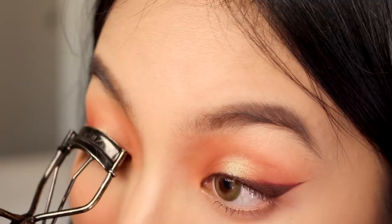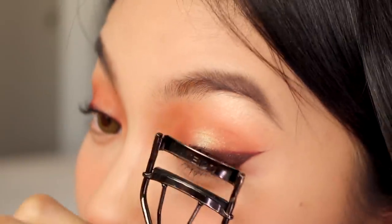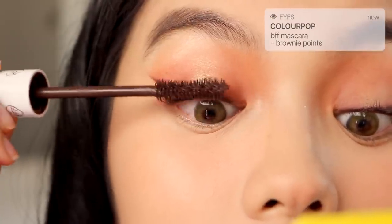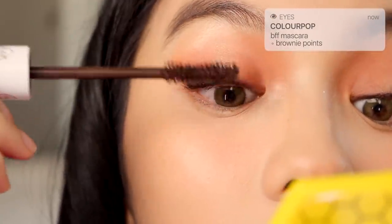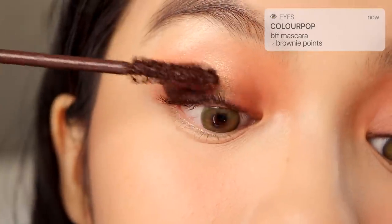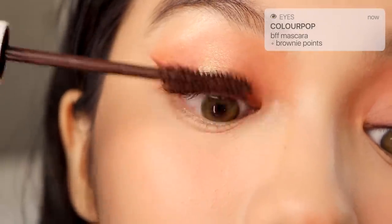I'm going to curl my lashes and apply mascara. This was my first time using the Colourpop BFF Mascara and I was kind of disappointed — it's too heavy for Asian lashes, so although it has a great lengthening effect, it flattens out the curl, which you can see here.